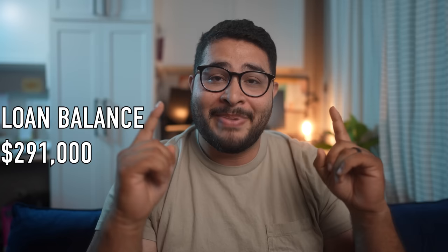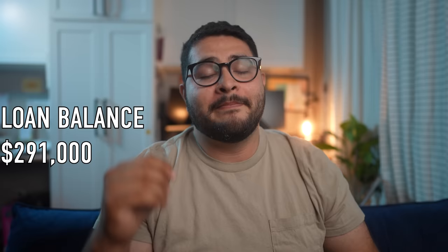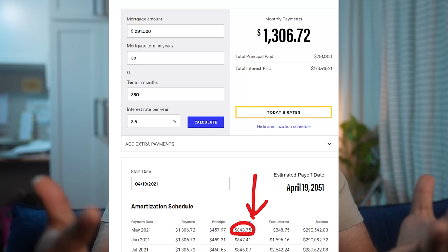To figure out the interest you're paying for a particular month, you take the balance of the loan, multiply it by the interest rate, and divide that by 12 — and that's what you pay in interest for that particular month. Here it is on the chart in case you don't believe me.